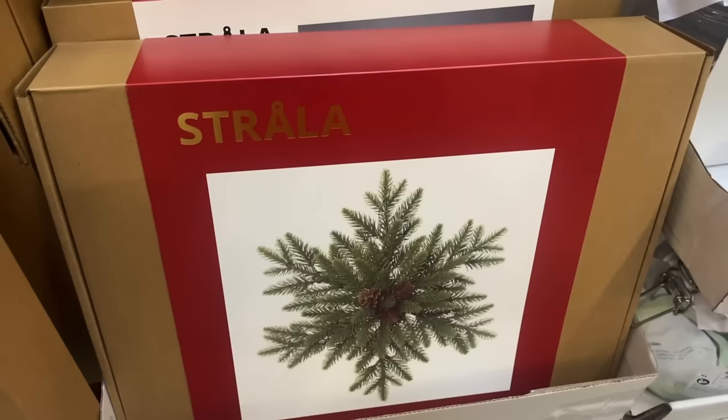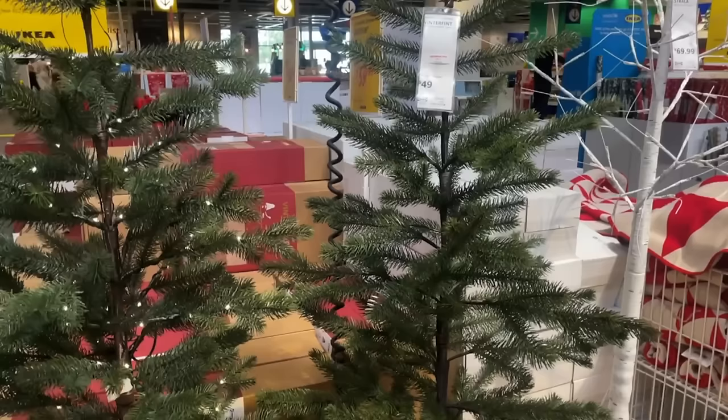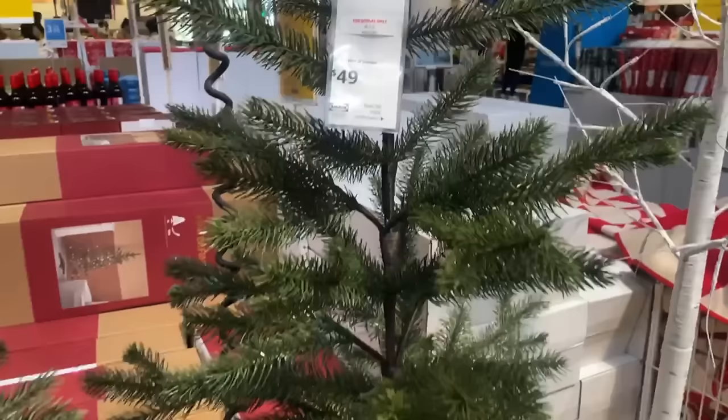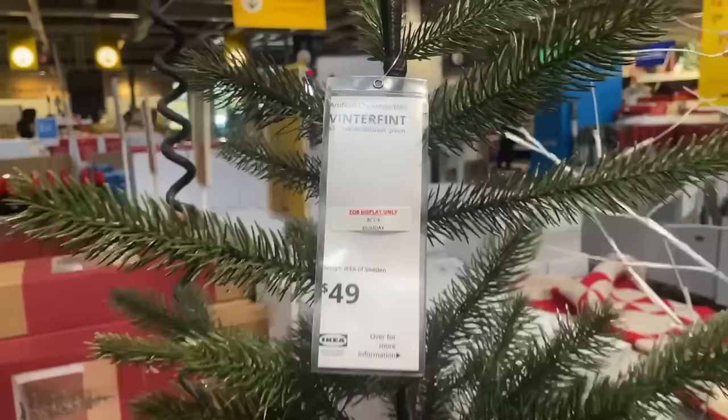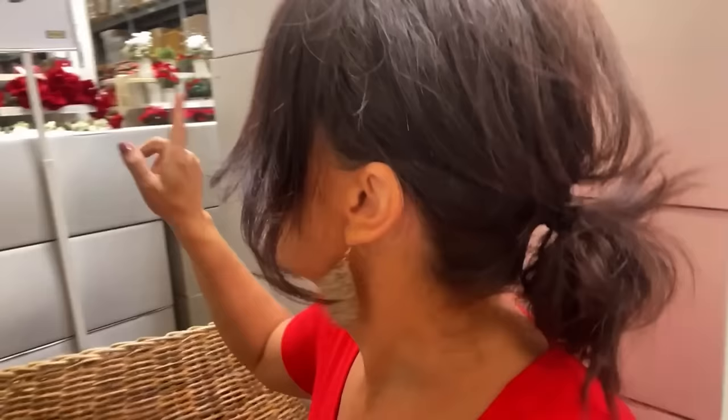I'm definitely going to need these - I have an idea for them. These are approved for indoor and outdoor use, and a lot of lights are only approved for indoor, so we're going to get these. Oh my goodness, I just found the boxes for those trees and they are on sale for $36 - that's a big discount! Pottery Barn has a very similar version for $129; here it's $49.99, so if you're looking for something like that, this is definitely the direction I'd steer you in.